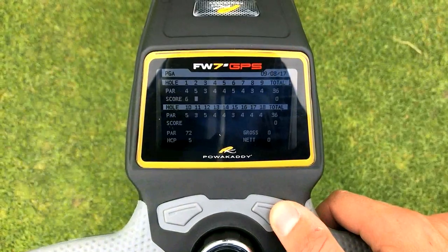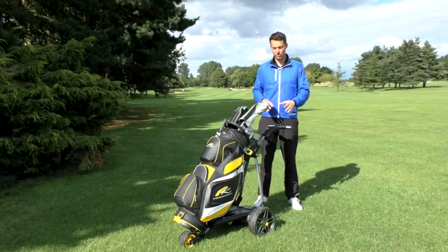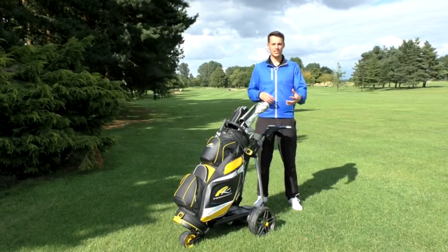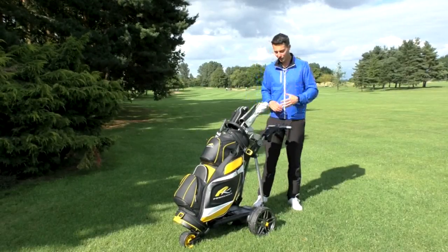You've also got a scorecard so you're able to enter your score. In your settings you can enter your handicap, so once you enter your score it'll give you a gross and your net score. If you play well, it'll give you a nice emoji at the end of your round to tell you that you've played really well.